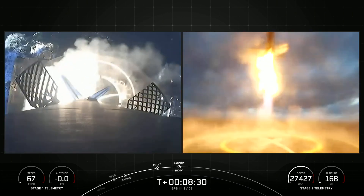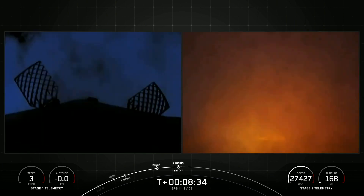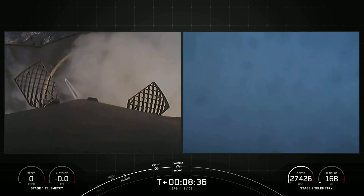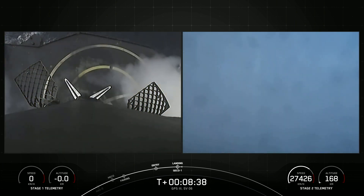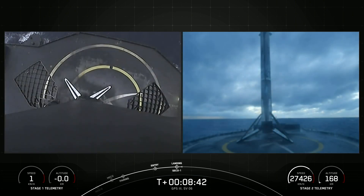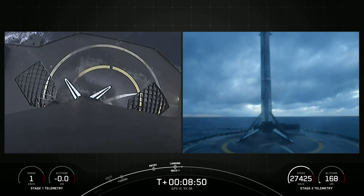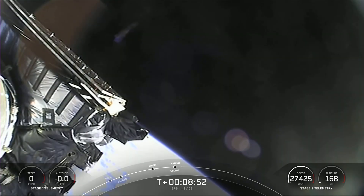Landing leg deploy. Stage one landing confirmed. Expected loss of signal. Weather is looking great all around off the coast of Florida there. Beautiful view of that first stage landing.